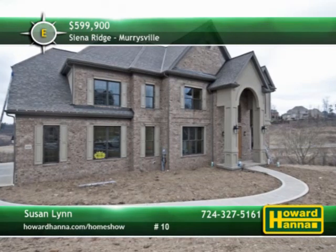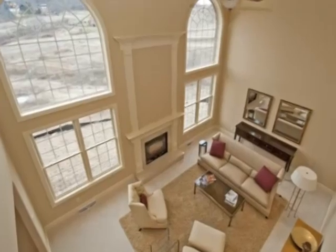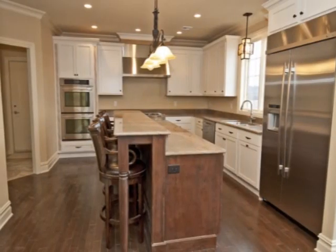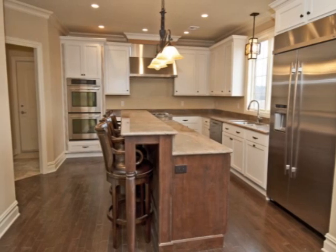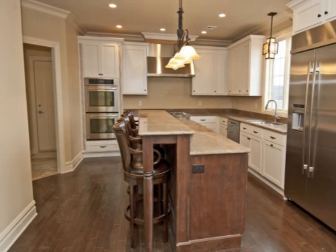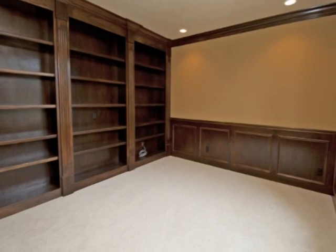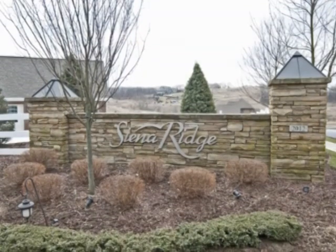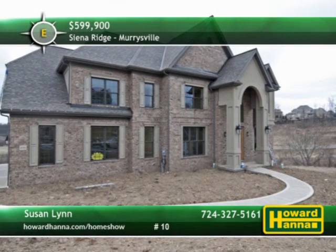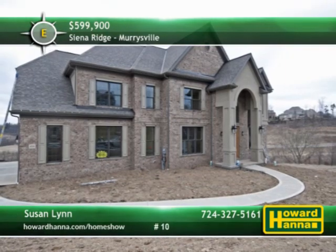Sienna Ridge is Murraysville's newest premier custom home community. Here you'll find a spectacular new choice to build your dream home in the heart of Murraysville. These grand home sites offer panoramic views, and homes feature the highest quality construction with attention to every detail. Sienna Ridge offers a convenient location with easy access to I-376, the Pennsylvania Turnpike, and downtown Pittsburgh. Susan Lynn can help you discover the perfect location for your new home, so stop by this afternoon between 12 and 5 to learn more.